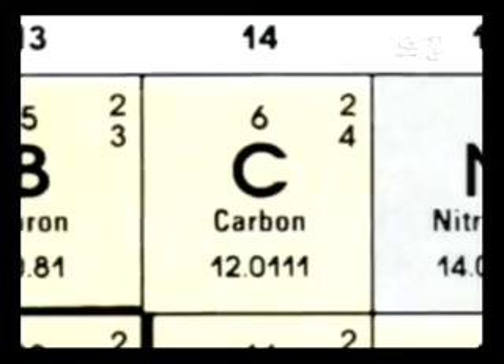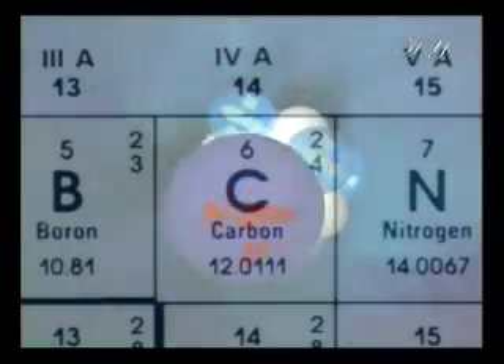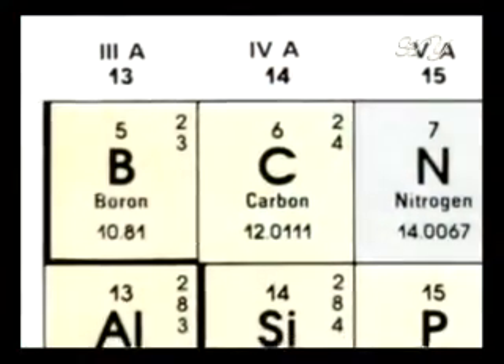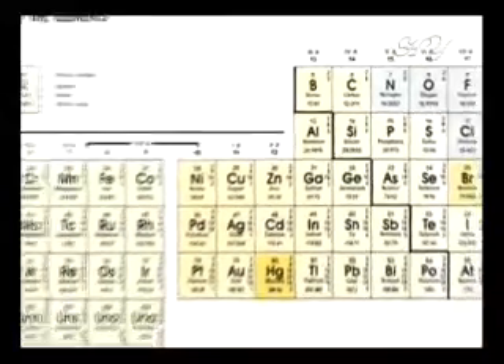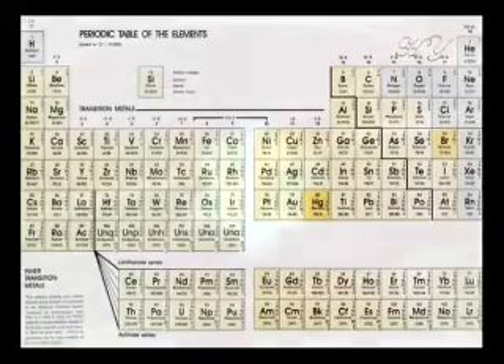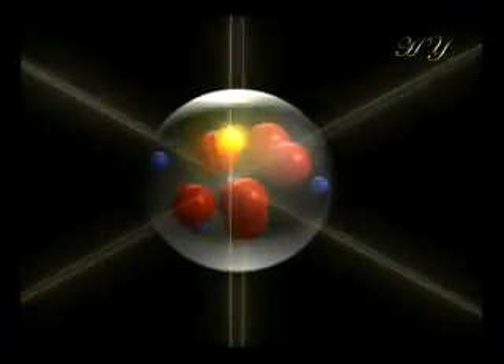There are certain forces that keep the atom, this fascinating structure, together. To understand this, let us look at the center of the atom — the nucleus. At a carbon atom nucleus, for example, the atomic weight of a carbon atom is 6, meaning there are 6 protons in the nucleus. Yet there is an interesting point here: all protons carry a positive electric charge, and particles with the same charge repel one another. How is it then that protons, which should repel one another, remain together?